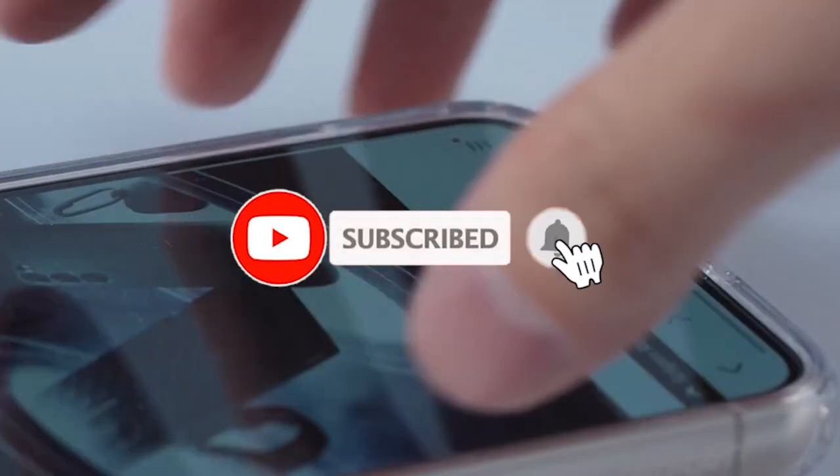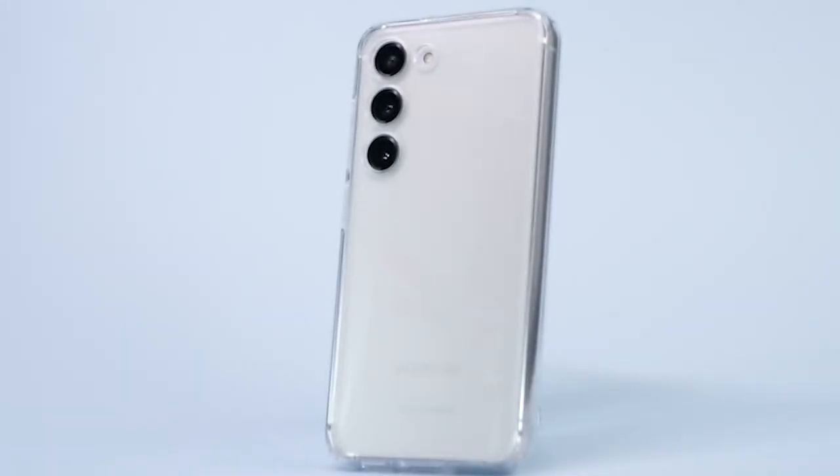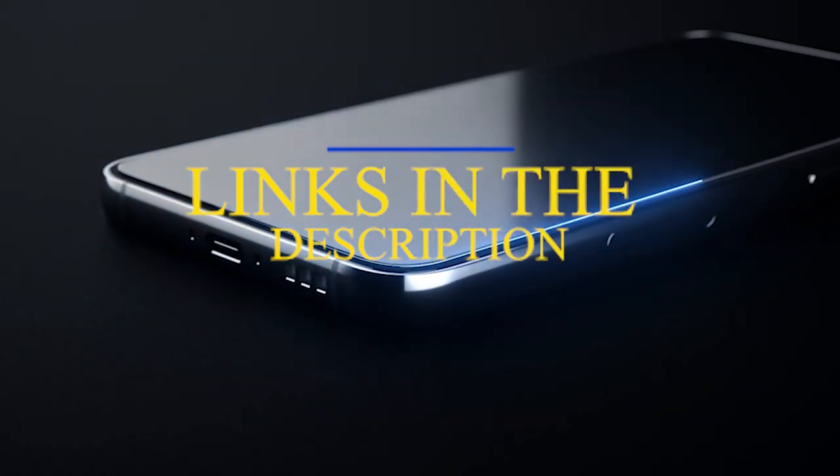Please subscribe to our channel and press the bell icon for more videos. This list is based on my personal opinion and research, and lists products based on quality, features, and pricing. For more information and updated pricing on the products mentioned, be sure to check the links in the description below.